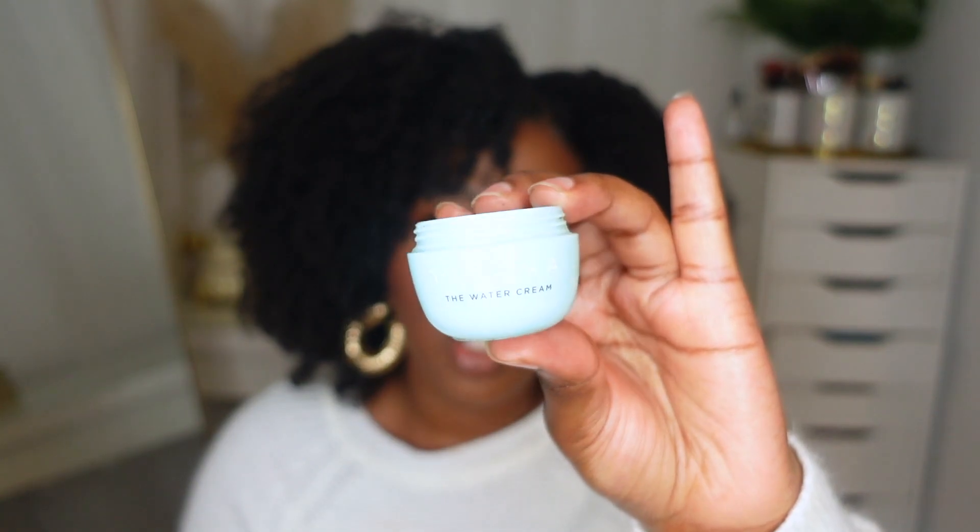Next is this mini — the Tatcha Water Cream. I did like it, but not enough to purchase a full size. It wasn't anything special to me. This was a sample; I do like the Fresh one better just because it's a lot thicker. Since I have eczema-prone skin, I prefer the thicker consistency. This didn't quite do it for me — it wasn't bad, but it just wasn't my favorite.